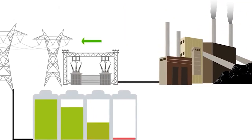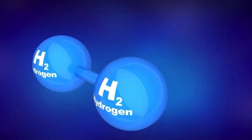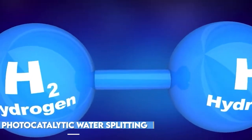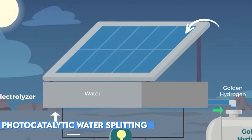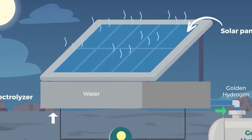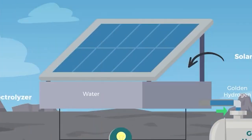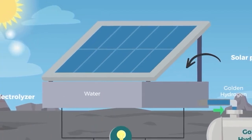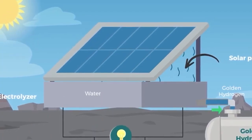The functionality of Solheight's hydrogen solar panel is both innovative and efficient. By employing photocatalytic water splitting, the panel uses sunlight and air to generate hydrogen. Water molecules from the air are captured through specially designed openings, and the collected water is stored for later use.